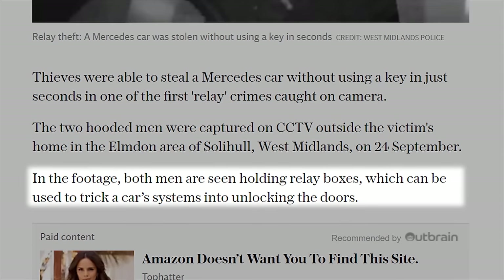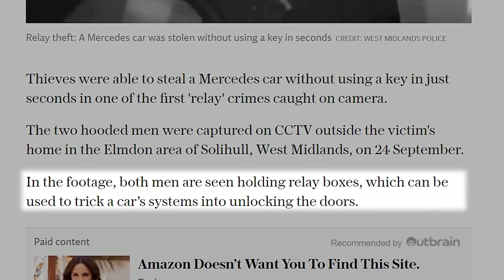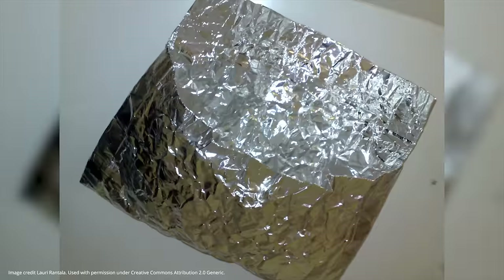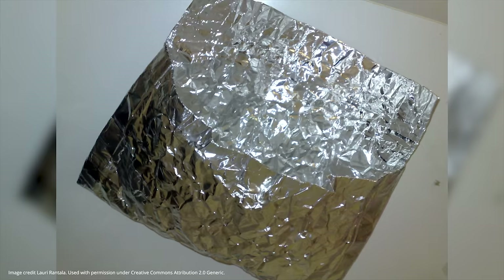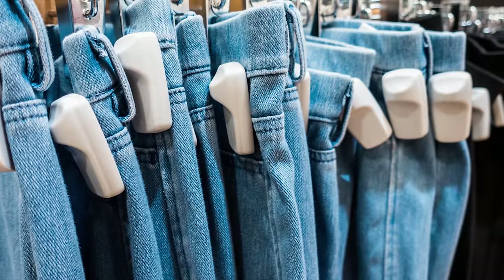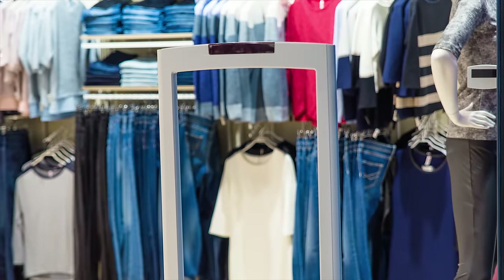Relay car theft is where thieves read the signal off of your key fob from outside the house, start your car, and then drive away. Another common use is wannabe criminals lining their shopping bags or pockets with foil to try to prevent the RFID tags on stolen items from setting off alarms when they leave the store.